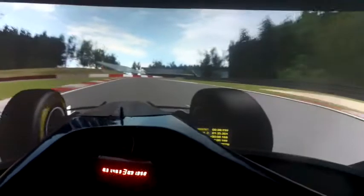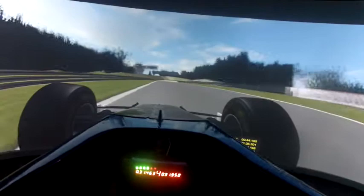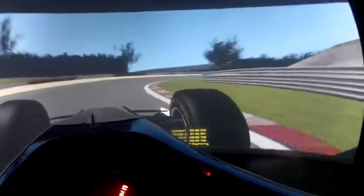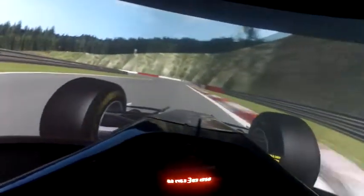Down to third. Pull up third and then the quick right one, going downhill. Second gear into the long corner, then back to third again.